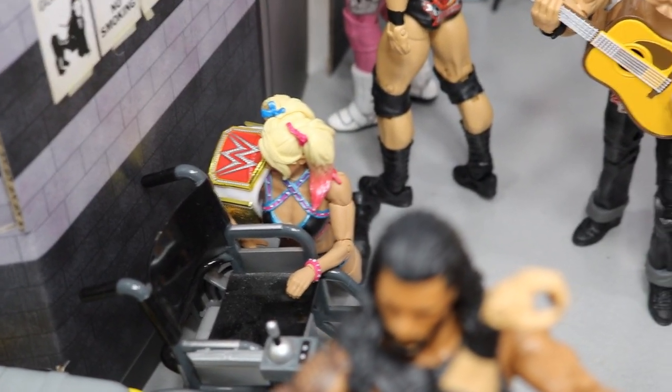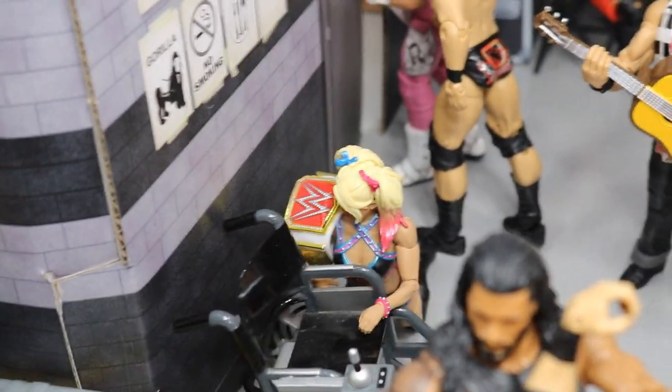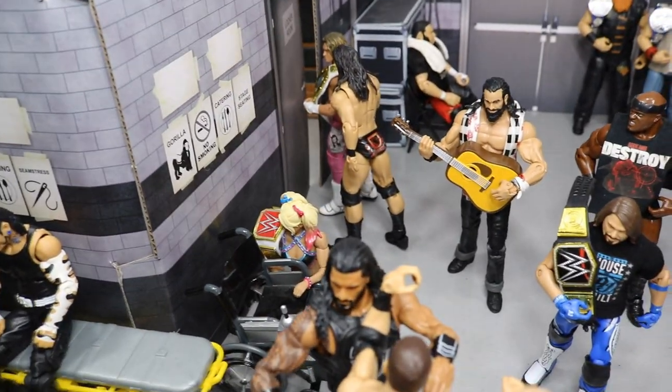Over here we have Raw Women's Champion Alexa Bliss hiding from Ronda Rousey because she knows that come SummerSlam there's no way she's going to still be champion. Ronda Rousey needs to come in there, beat the hell out of Alexa Bliss, take that championship, and move on. So that's what we've got going on with Alexa hiding in the corner.